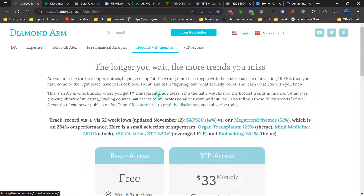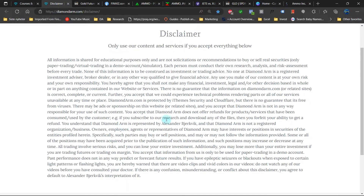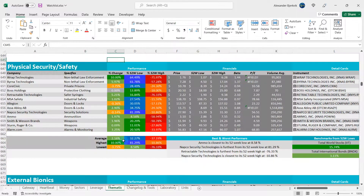Is this the time to buy or sell the AMMO Inc. stock? First off, read this disclaimer carefully. And do your good deed of the day by liking and subscribing.